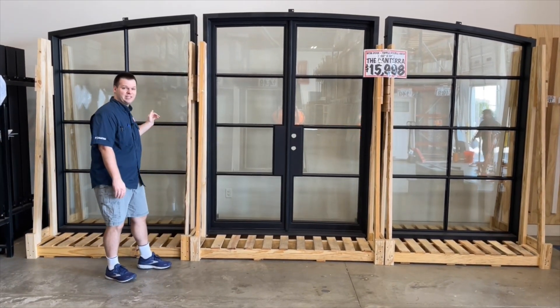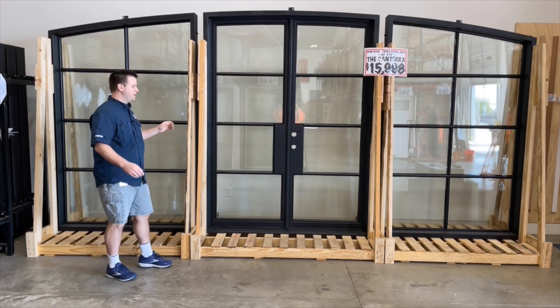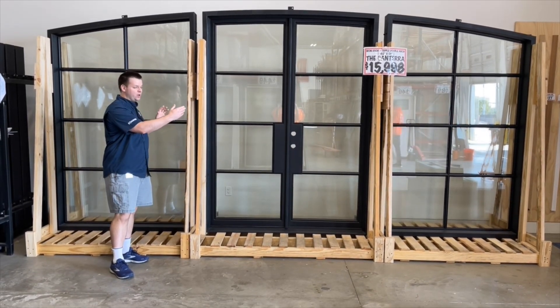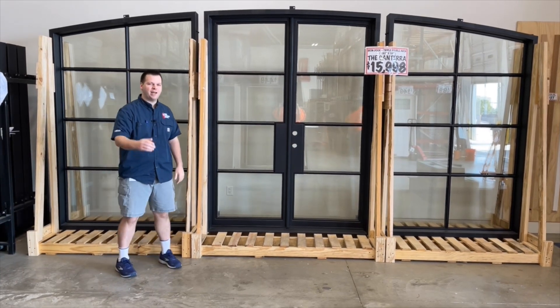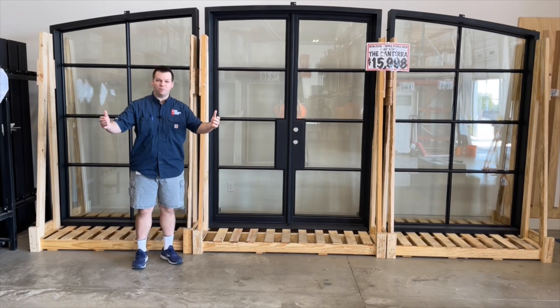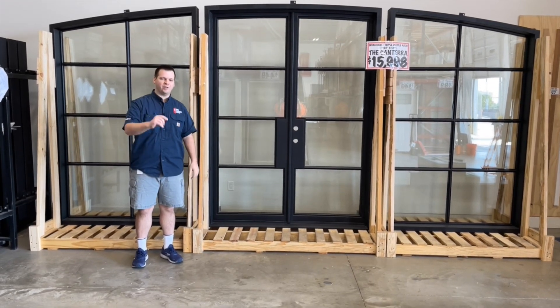It can be installed as one continuous unit, or it can be installed with perhaps stone or brickwork in the middle between the door and the two side lights. Come on down and get your 16 foot long grand entrance or patio to view the great outdoors at the Door Clearance Center.